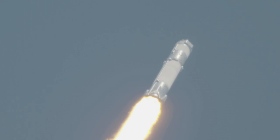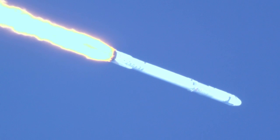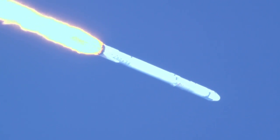Standing by for Falcon 9 to go transonic. Passing through Max-Q. And we've just heard the cue that the vehicle has gone through Max-Q.